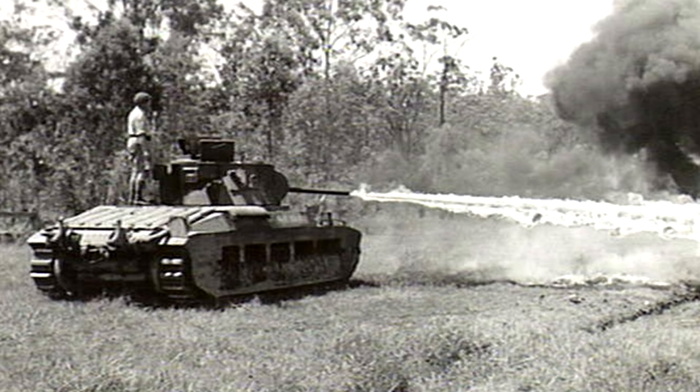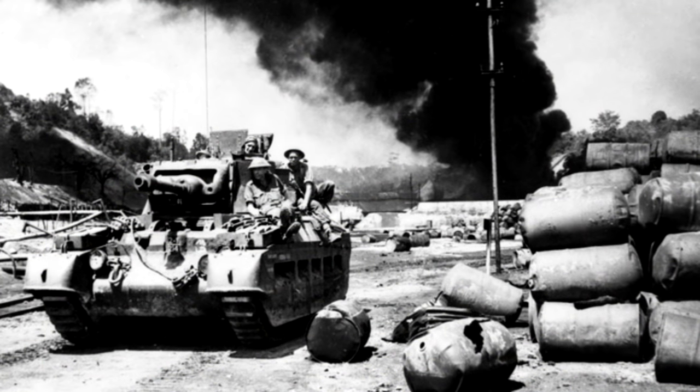Following the trials, the tanks were used in Borneo against Japanese positions, seeing some success there. The FROG tanks were issued to Troops 5, 6, 7, and 8 of the 2-1 Armored Brigade Reconnaissance Squadron.